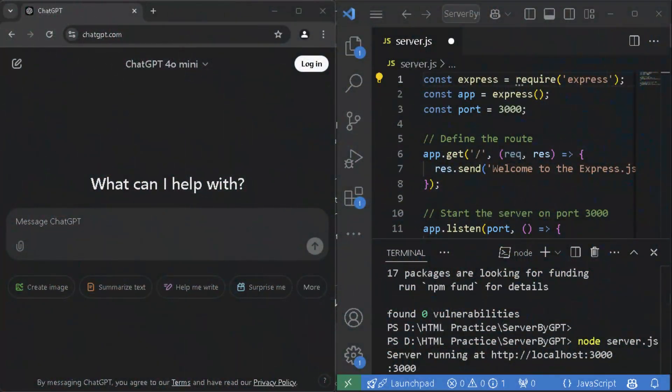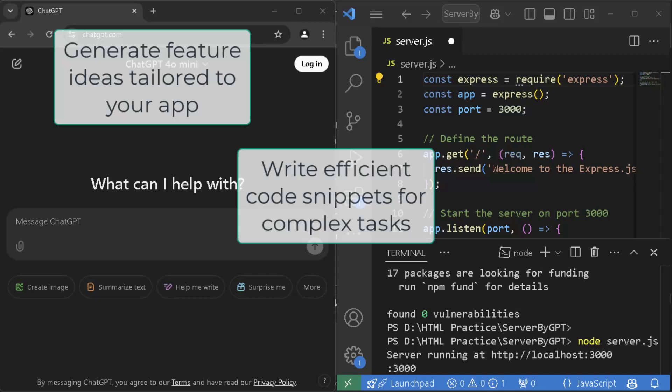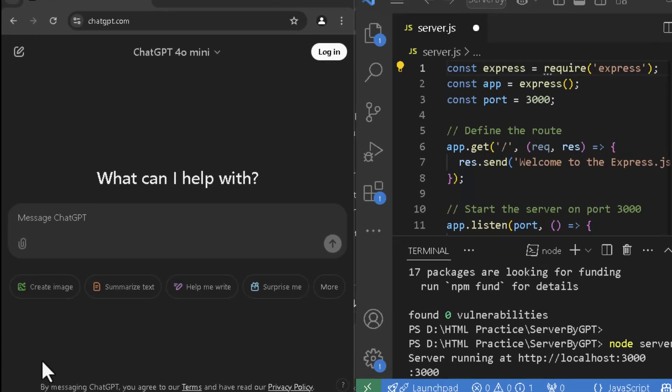ChatGPT is more than a chatbot. It's a tool that empowers developers of all skill levels. Here's what it can do for you: generate feature ideas tailored to your app, write efficient code snippets for complex tasks, and debug errors and optimize performance. Let's see it in action.